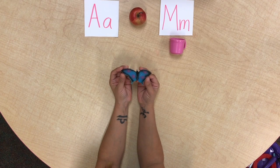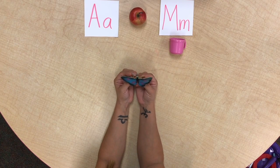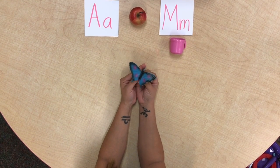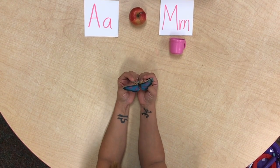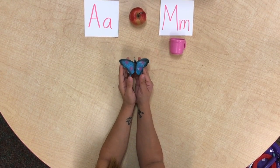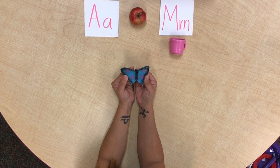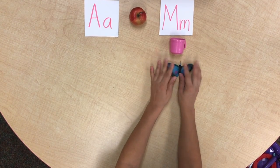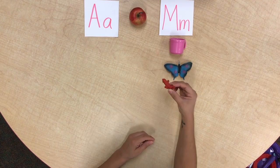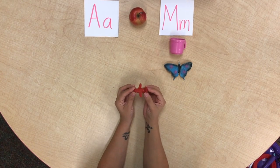What about this one? It's a butterfly — b, b, butterfly. That's a B sound; we don't have that letter. So let's try Spanish: mariposa, mariposa. It goes with M — mariposa!